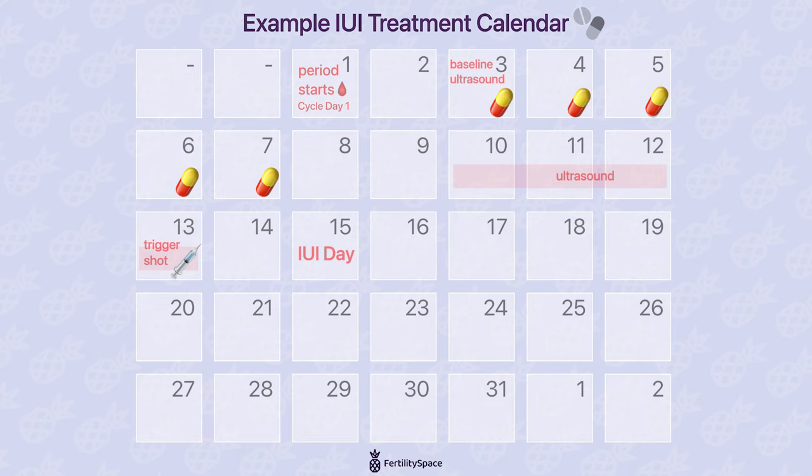The average patient will need maybe two to three ultrasounds to monitor throughout the process for an IUI cycle. After the insemination, the patient will wait 14 days before we do a pregnancy test to verify that it was successful.